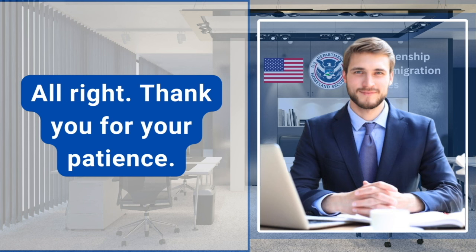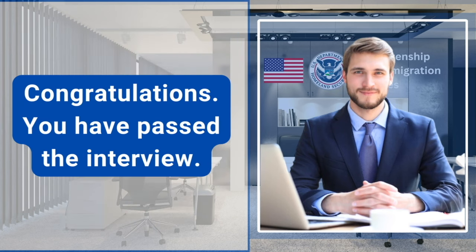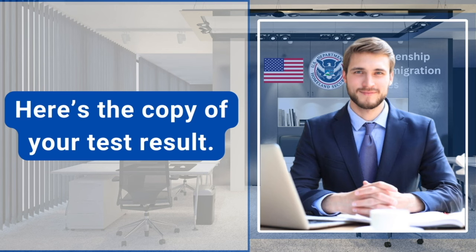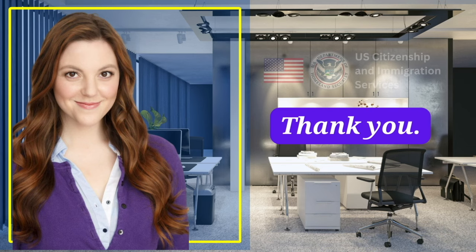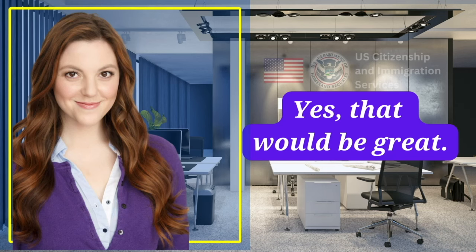All right, thank you for your patience. I've completed all of your copies, so here are all of your originals and I have your test results. Congratulations, you have passed the interview. Here's the copy of your test result. Thank you. Now we can administer the oath. Yes, that would be great.